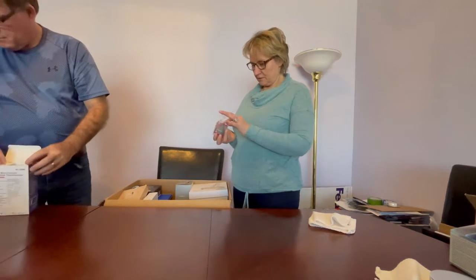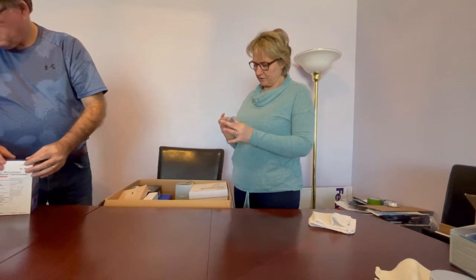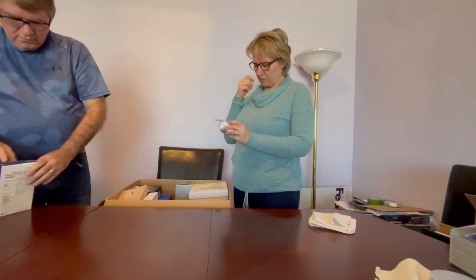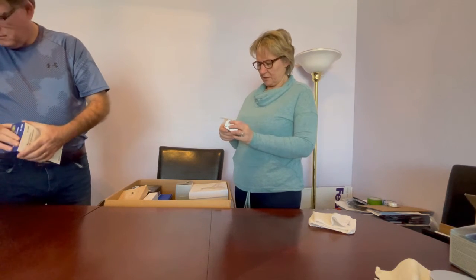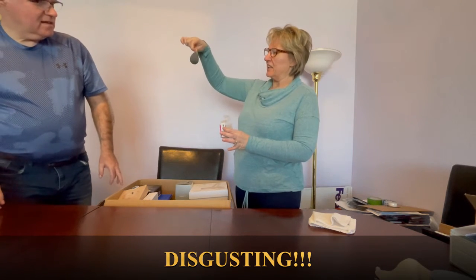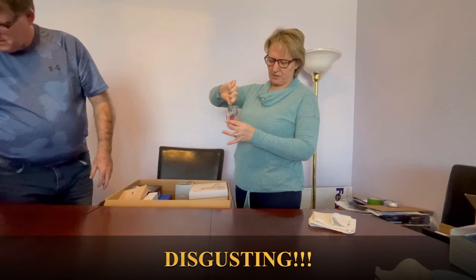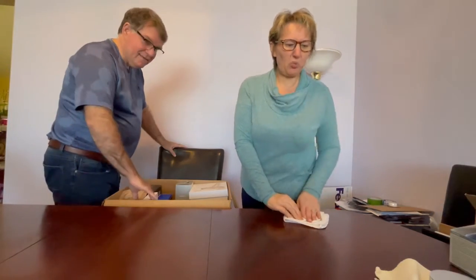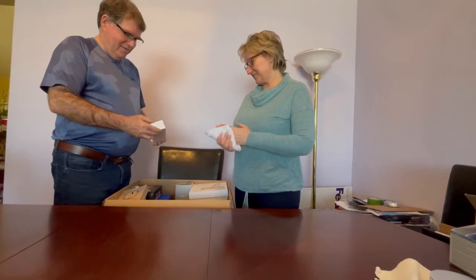Next item is some kind of beauty sponge — and it's been used so many times. That's going straight to the garbage. Why do people return this kind of stuff? It's gross.